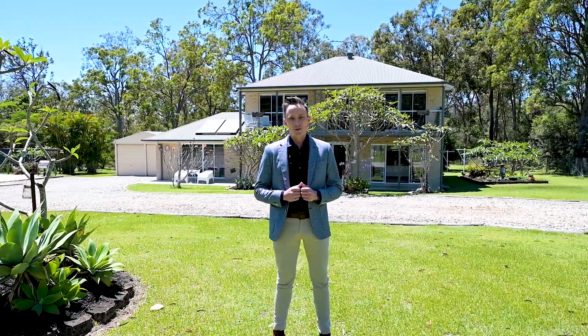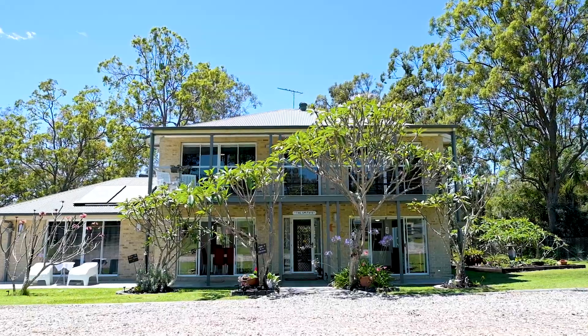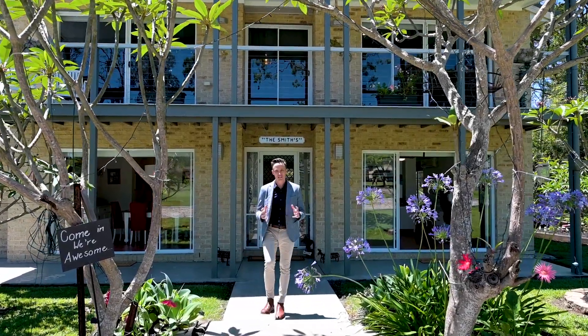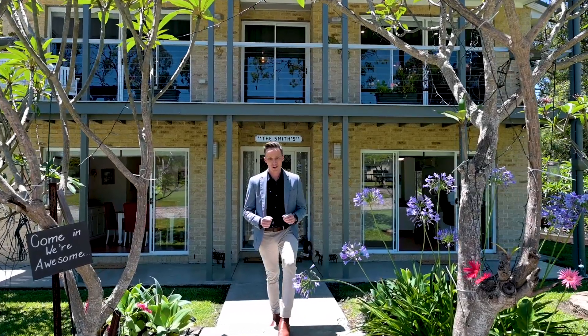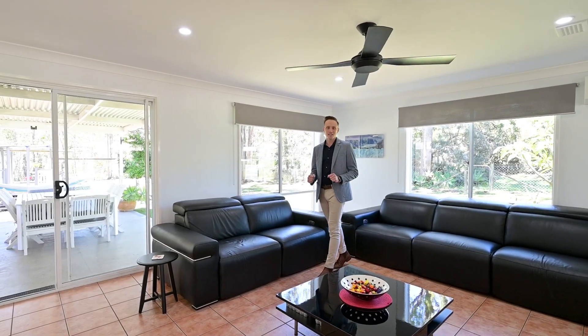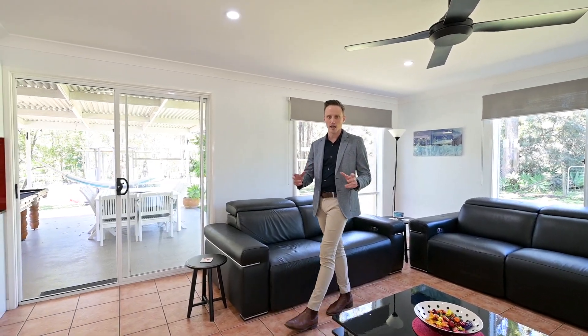I'm Ryan Trauma from Megan Reid Property and welcome to 66 to 68 Jackaroo Court in Flagstone. Situated on 4,000 square metres of pristine land, this beautifully renovated two-storey steel frame home is packed full of features and is close to everything that Flagstone has to offer, including schools, shops and parkland.